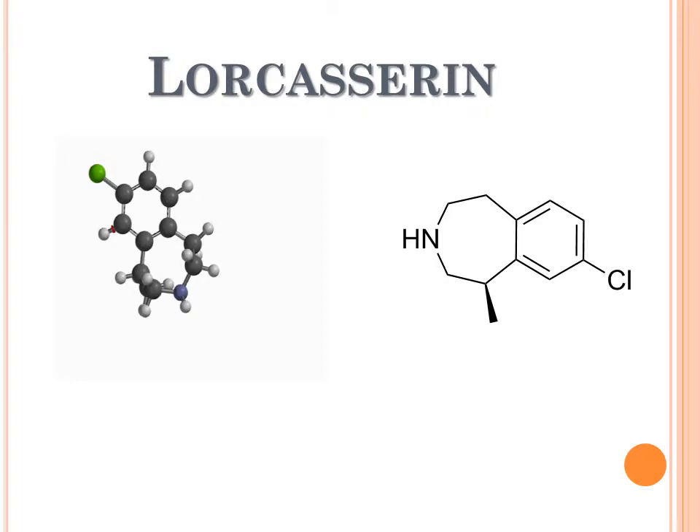Lorcaserin, also known as Belviq, is a worldwide accepted drug for the long-term treatment of obesity. It is considered one of the most popular weight loss drugs among doctors all over the world today.